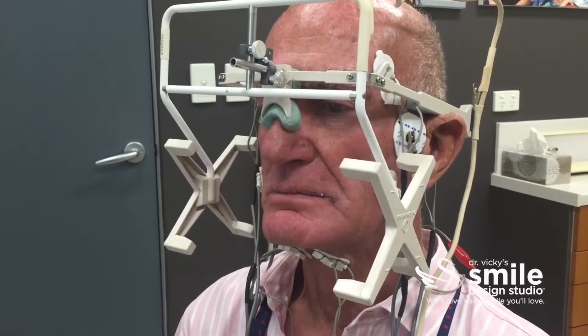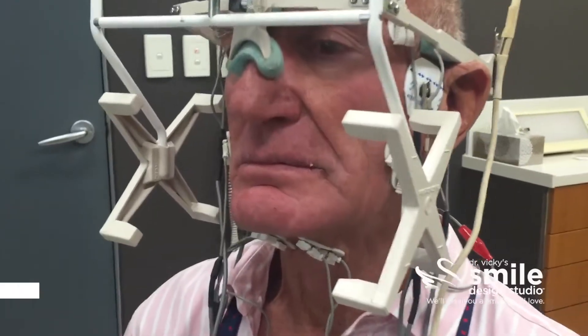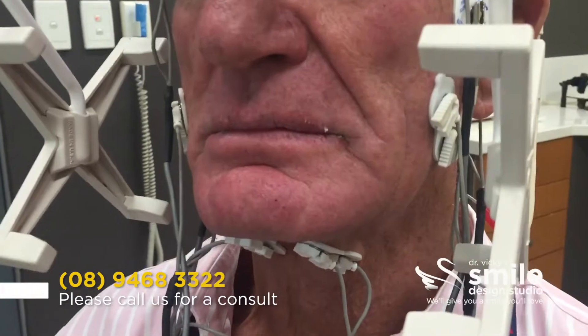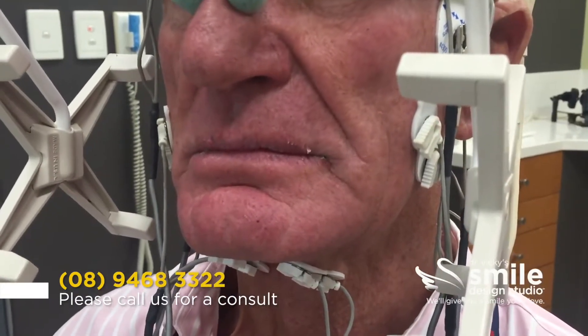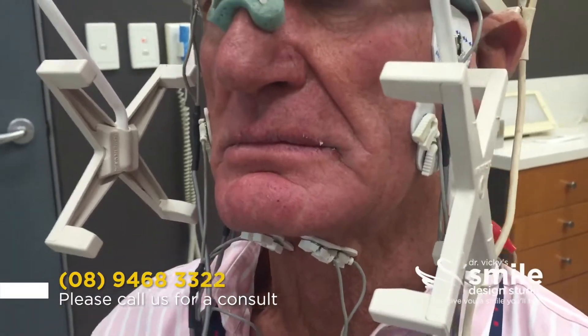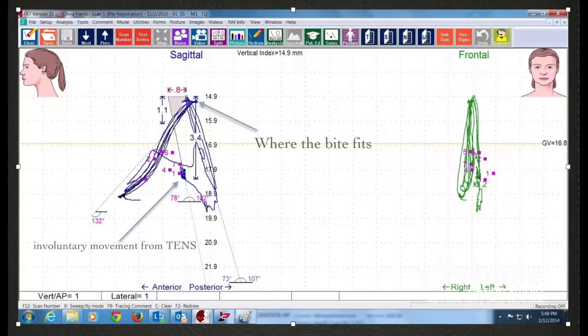We use a TENS, or an ultra-low frequency neurotransmitter, to cause involuntary contraction in the muscles of the head and neck. The involuntary twitch of the jaw is plotted by our computerized mandibular scanner so that we can see the actual trajectory of the muscles' contractions. We compare this trajectory to the ones caused by the habitual bite, and often we find that this is on a completely different pathway.